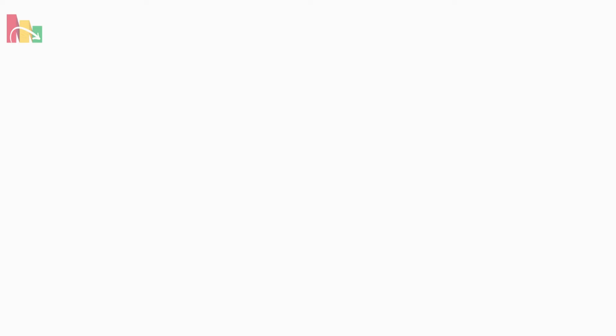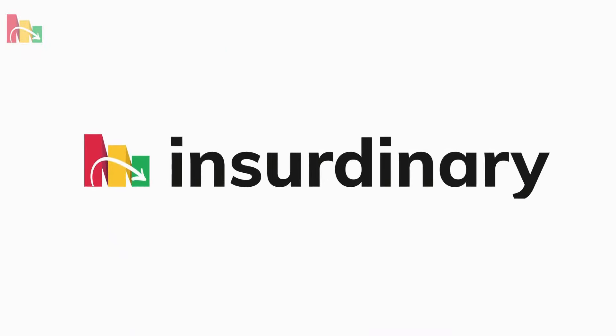Don't forget to check out Insuredinary for your rental insurance needs. Thank you for watching and stay tuned for more insights into life in different cities around the world.